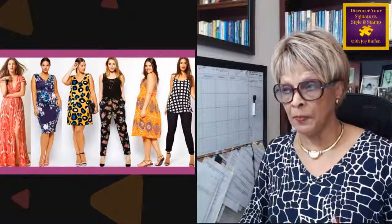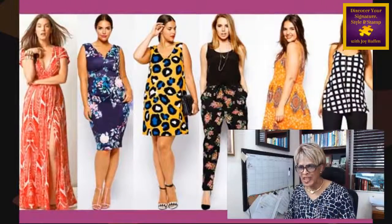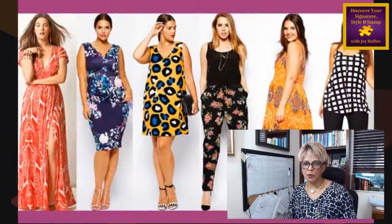Why am I showing you this? Because patterns and prints — from the bold pant print to the small, ladylike little floral design — are everywhere. Slacks, pants, trousers — whatever terminology you want to use — they're everywhere. You have to find the right one for you. With this bold print in the slacks, whether it's a straight leg, skinny leg, flare leg, or palazzo, many people cannot wear a stripe like that in a pant or a floral design.